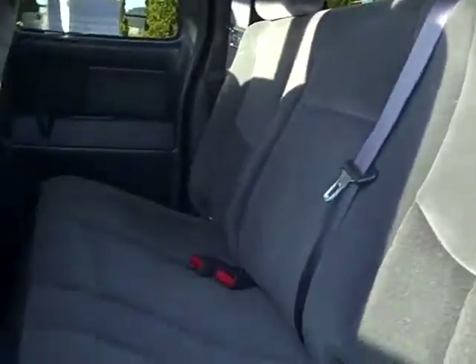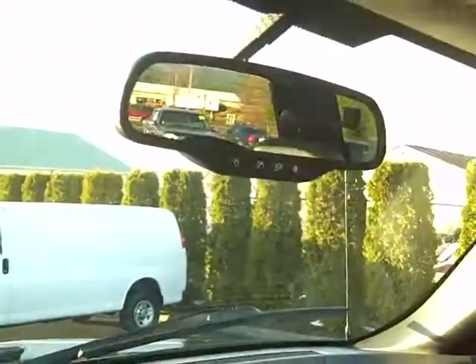Let's take a peek in the back seat here — doesn't even look like anyone sat in here. And look, we got the nice Husky Liners right here in the front and in the back, so you know that underneath those things this thing is just spotless. Got the CD player, climate control settings, and even the safety of OnStar right up there.